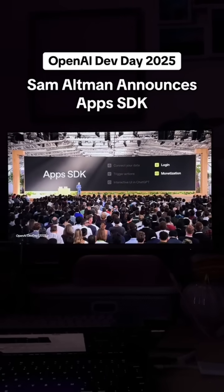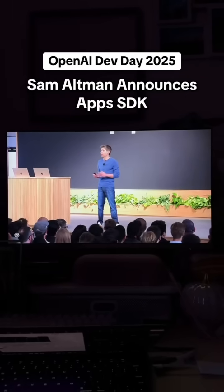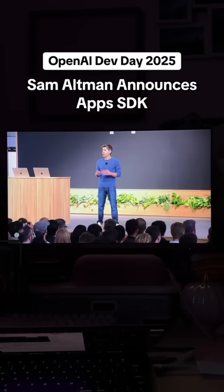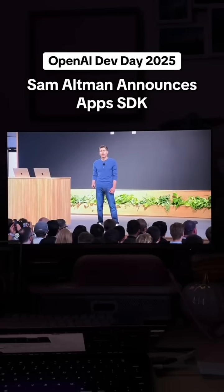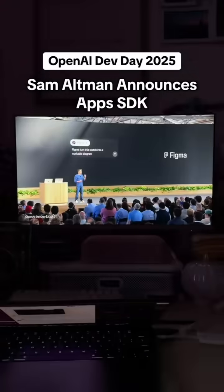If a user has already subscribed to your existing product, they'll be able to log in right from the conversation. And in the future, we're going to support many ways to monetize, including the new Agent Commerce Protocol that offers instant checkout right inside of ChatGPT.